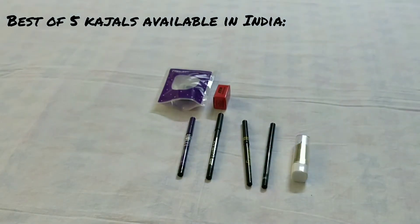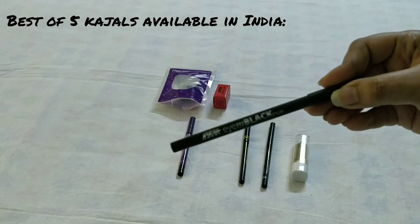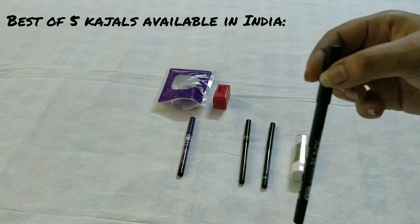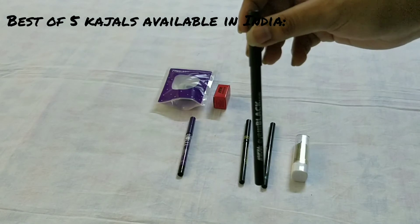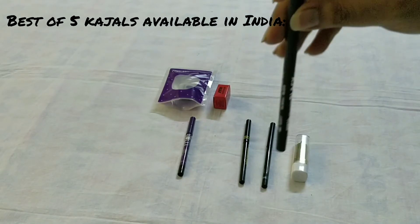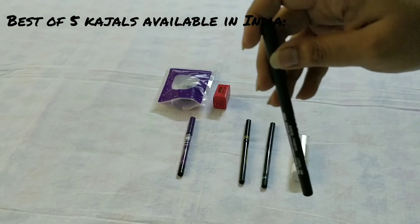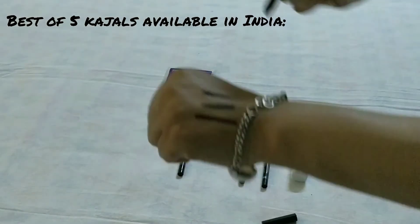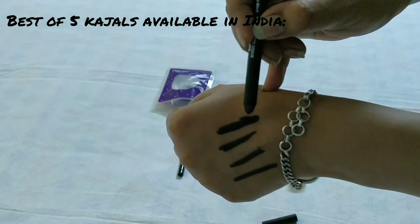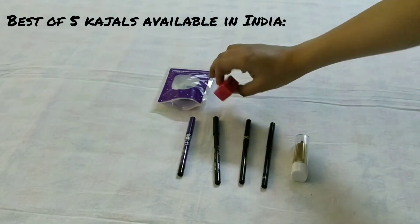Number four is the Nykaa Iron Black kajal in the shade Black Knight 001. It's 375 rupees but you will get a discount. The formula is great — super duper pigmented, but not smudge-proof at all. It glides on your eyes like butter, very soft, and good for creating smoky eyes. The formula is just awesome — you have to try it! You can buy it from Nykaa and it also comes with a sharpener.